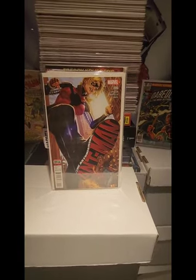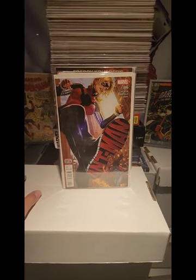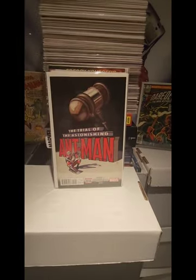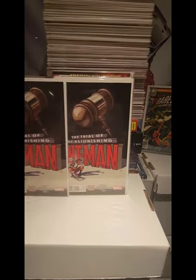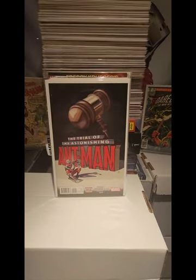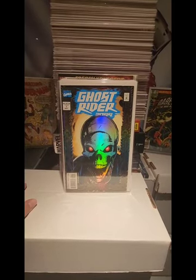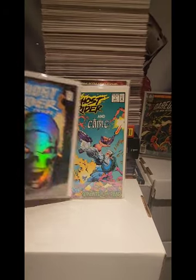Here's another key issue — this is The Astonishing Ant-Man number 6, also in the $1.00 bin. We also have number 12, another key issue, and I picked up two copies of that for $1.00. We also have Ghost Rider number 20 with an awesome foil cover, also $1.00.